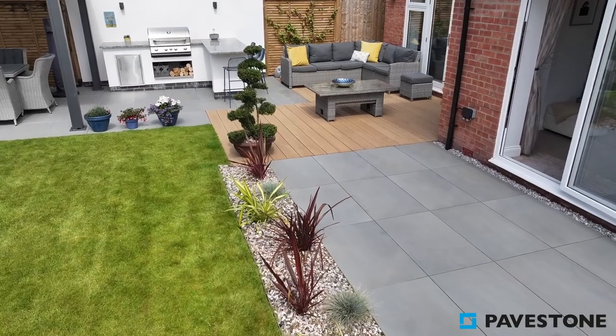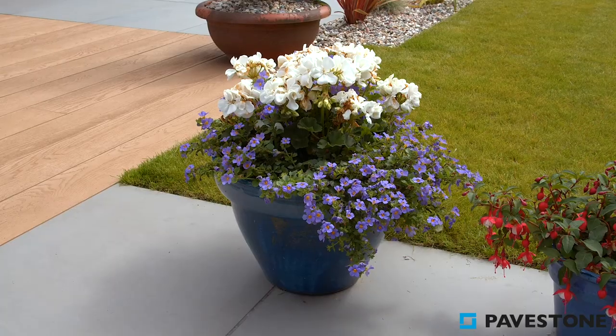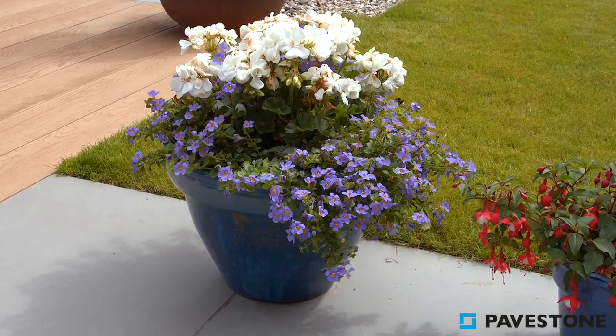This shade also allows your planting choices to become the main feature in the garden, providing room for your chosen flowers to be a rainbow of your favourite colours.